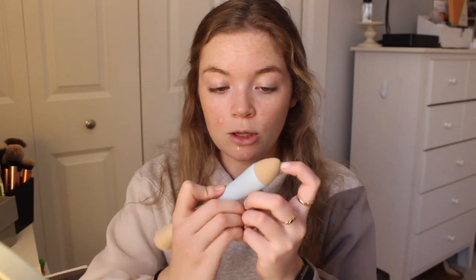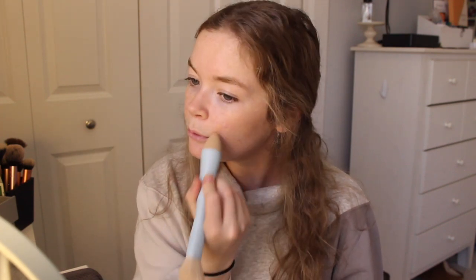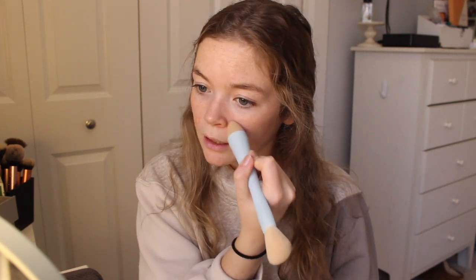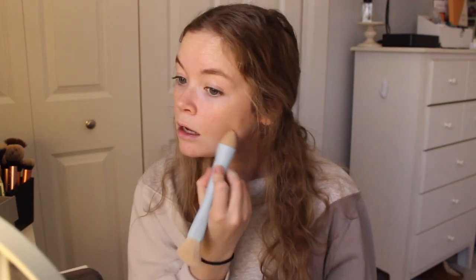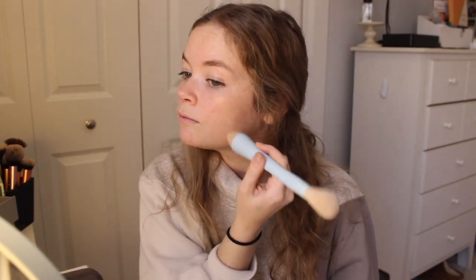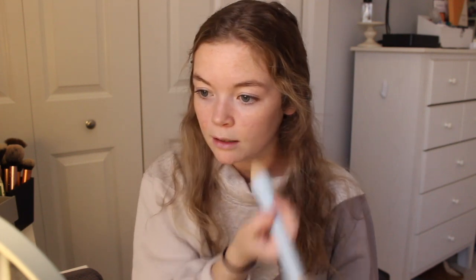So I'm going to use the little sponge end. Am I a beauty guru? I'm going to use the sponge end and just dab around. Okay, this is blending flawlessly. This is easier than I've ever had to blend because usually I use just a different concealer brush and have to pat at it multiple times. Literally look at this — boom, blended.